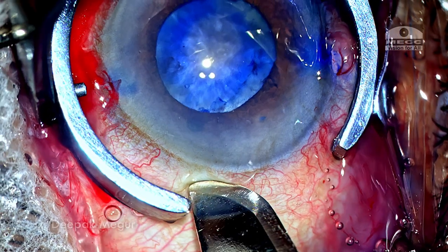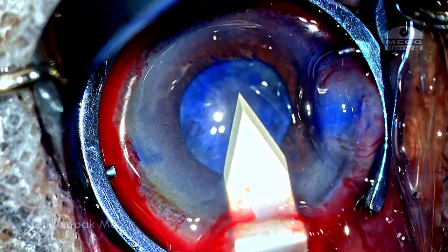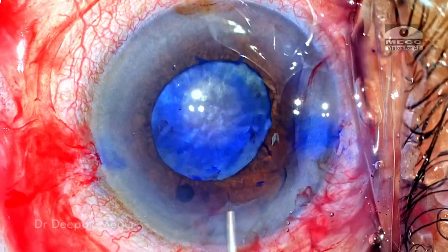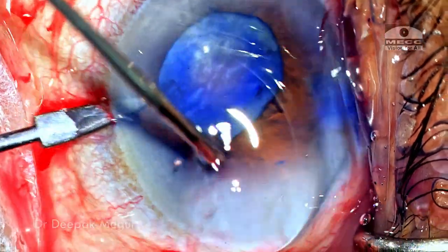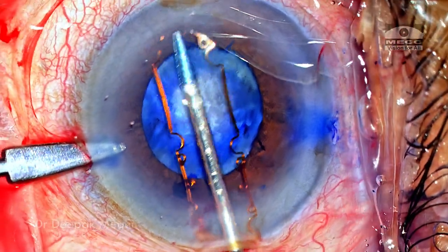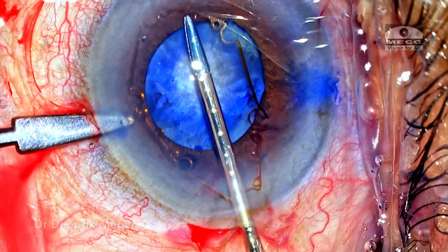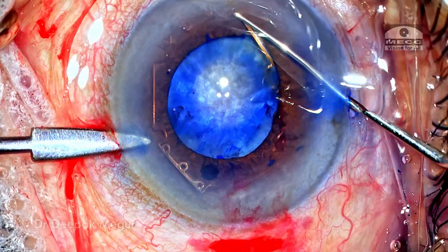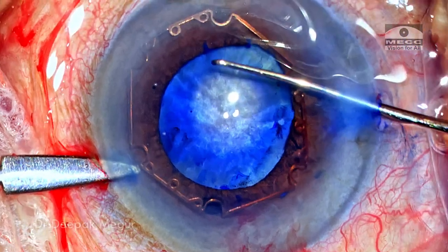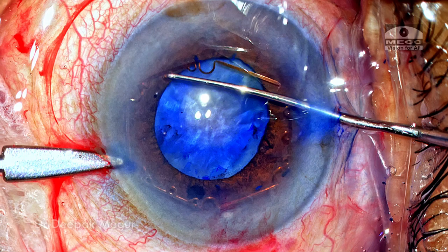Time to create the main incision. I'm consciously creating a scleral tunnel incision — a 2.8 millimeter main incision is created. Time to place the B-hex pupillary expansion device. The globe is stabilized with the second instrument and the B-hex ring is gently introduced into the anterior chamber using the B-hex microforceps. Part of it is still stuck in the main wound, so I'm using the Sinskey hook to negotiate it and placing the B-hex ring over the pupil in the orientation I would like, with the four notches accessible through the side port.